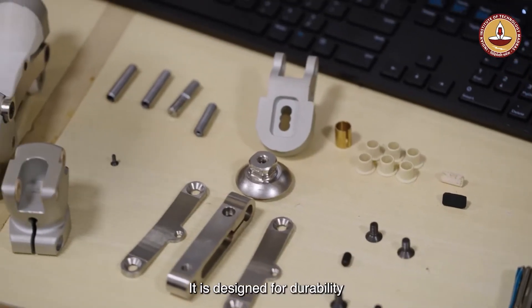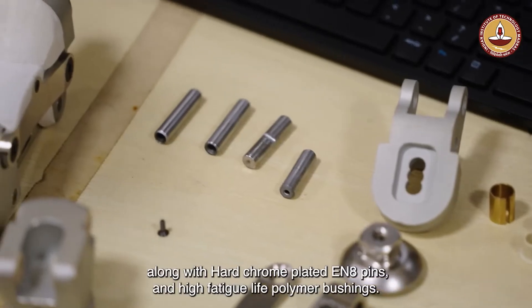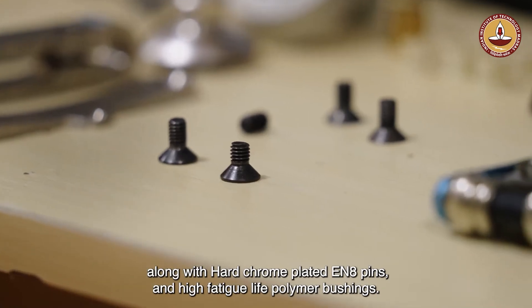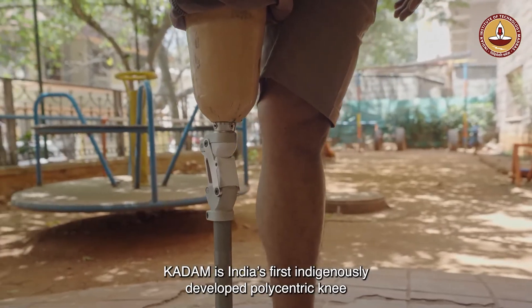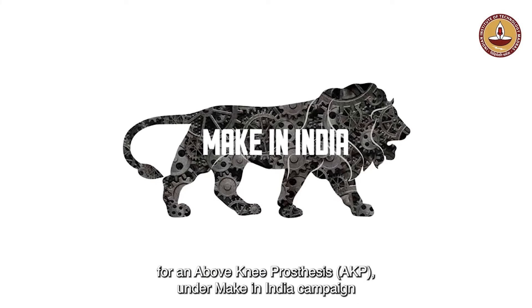It is designed for durability with high-strength stainless steel and aluminium alloy, along with hard chrome-plated EN8 pins and high-fatigue-life polymer bushings. Kadam is India's first indigenously developed polycentric knee for an above-knee prosthesis under the Make in India campaign.